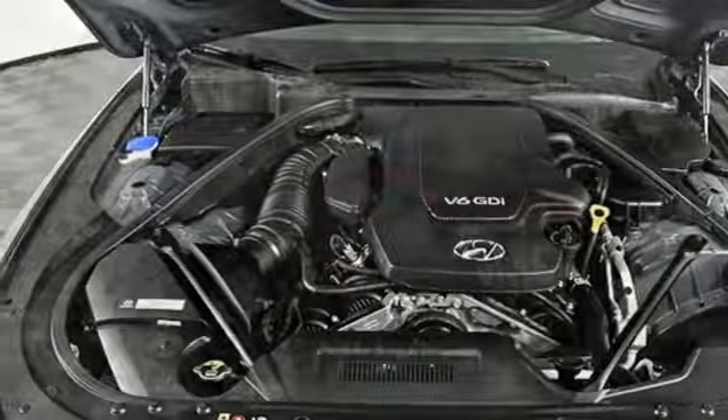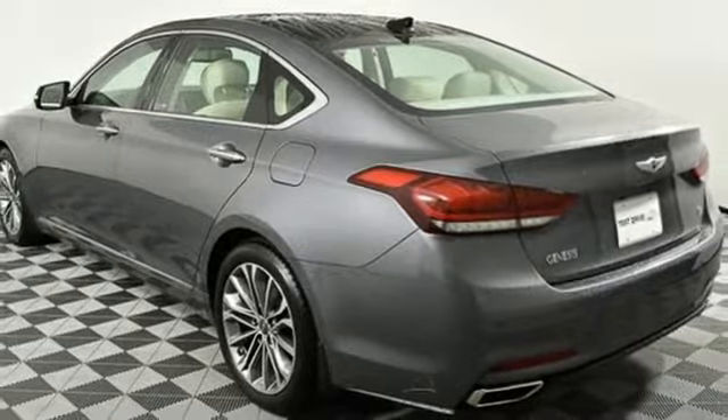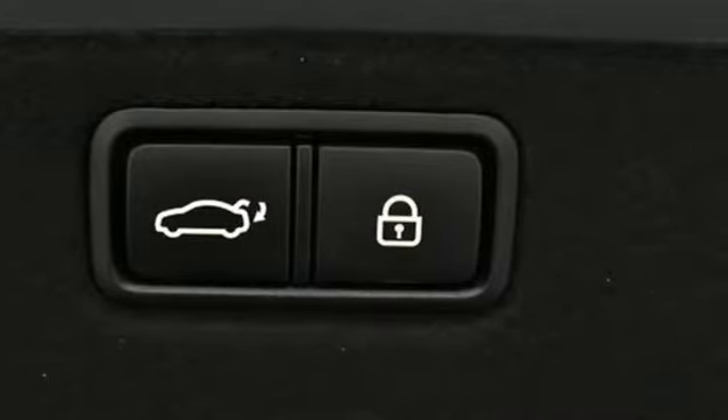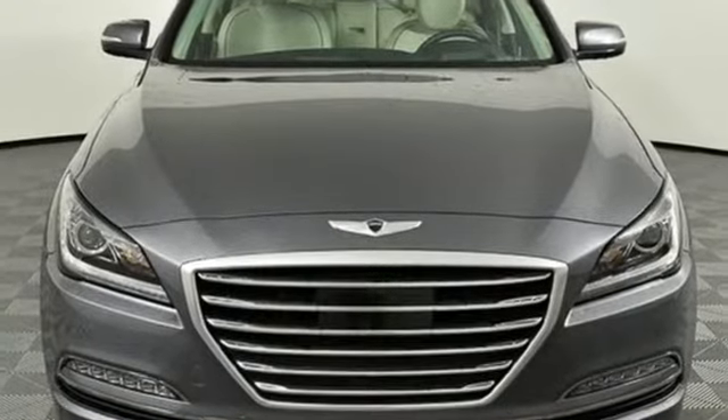And V6 engine. Automobile finds that Genesis makes a persuasive argument to the buyer who disdains ostentation and appreciates value. Challenging convention to find a better way — it's the Hyundai way. Take it for a test drive today.